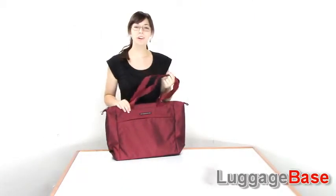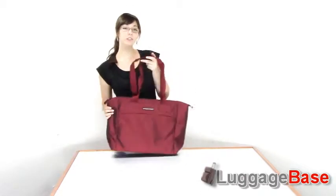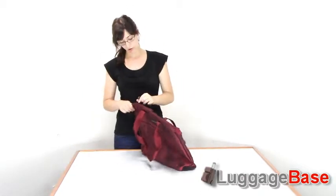Today I'm going to show you the Briggs & Riley Transcend Carry All Tote. This is just a great little tote for whatever needs you have to have with you while you travel.